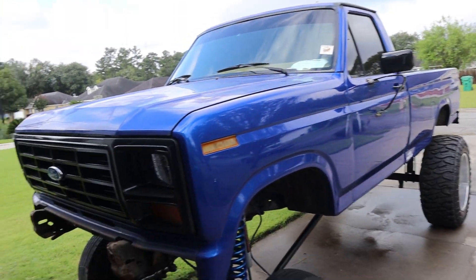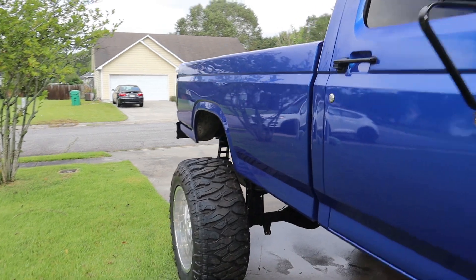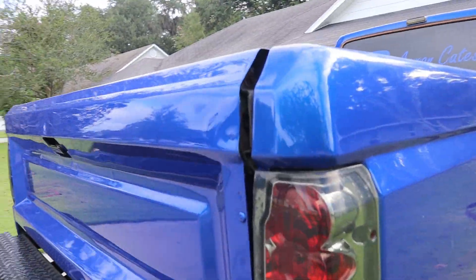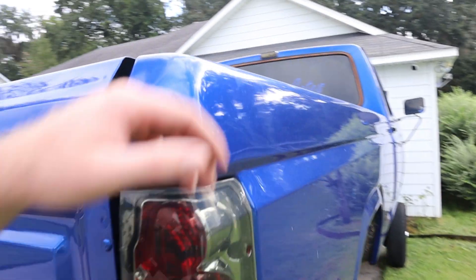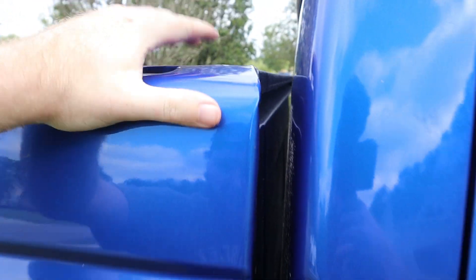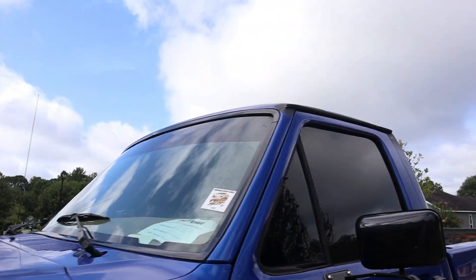I had the passenger fender replaced, the passenger bedside replaced, the rear bumper, the rear taillights, and the tailgate replaced. As you can tell, the tailgate does not line up whatsoever on either side. The bedside spot weld that holds the top railing has broken free and is starting to come up right here. And then the paint — the paint is the number one thing. It is completely trashed, and the drip rails were rusting from the inside out.